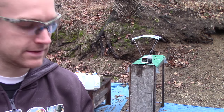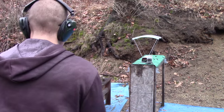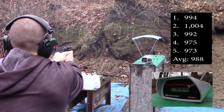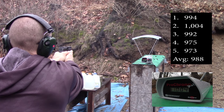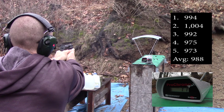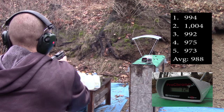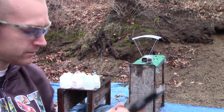This is an FNS 9c. Readings: 994, 1004, 992, 992, 975, 973. Now the 4.95 inch barrel.